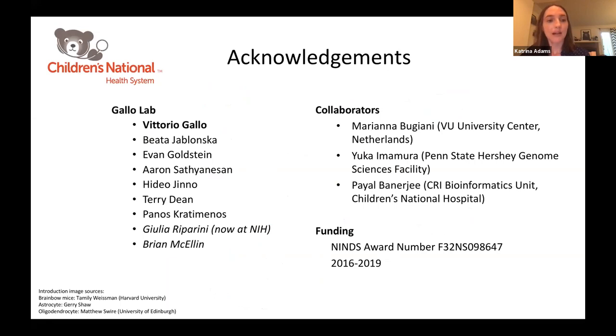I'd like to thank all the members of the Gallo Lab, especially my mentor Vittorio Gallo for all of his support, all of my collaborators who helped with this project, and my funding sources.